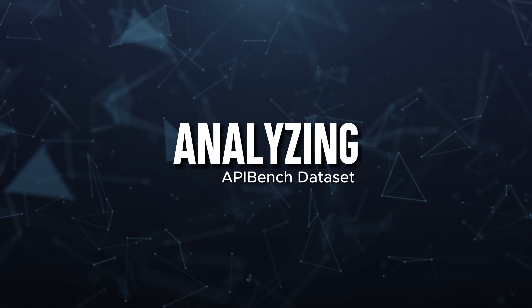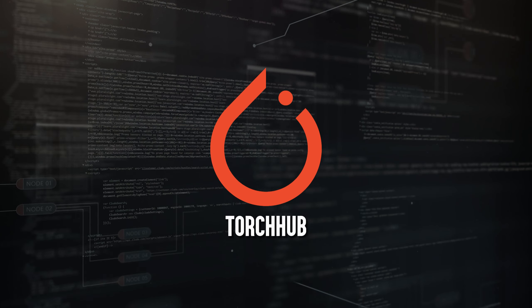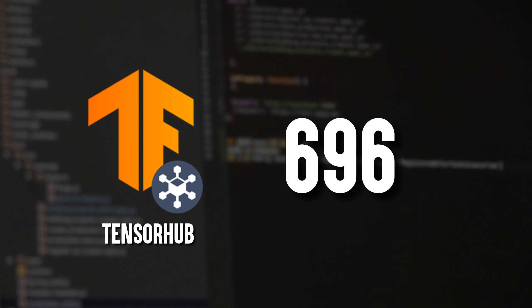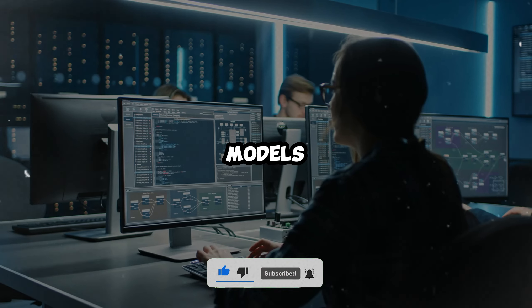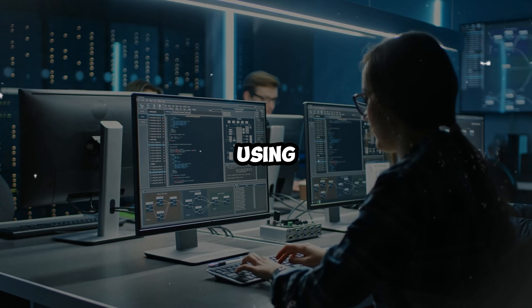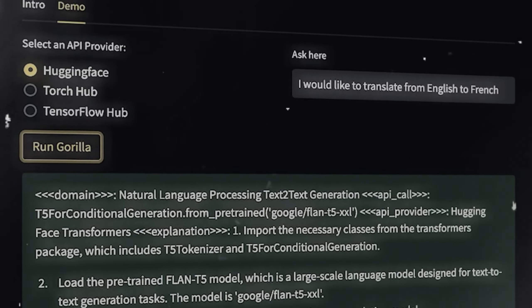To test the model's abilities, the researchers introduced the API Bench Dataset. This dataset brings together APIs from well-known places like HuggingFace, TorchHub, and TensorHub. Creating the dataset involved collecting every API call from TorchHub — 94 — and TensorHub — 696 — as well as the most popular 20 models for each task category from HuggingFace, totaling 925 models. Additionally, UC Berkeley researchers made up 10 practice user questions for each API using a self-instruct method.